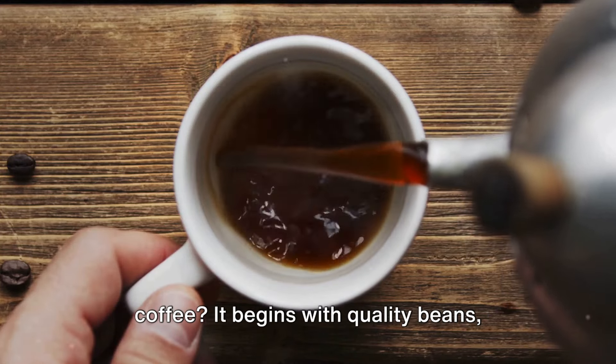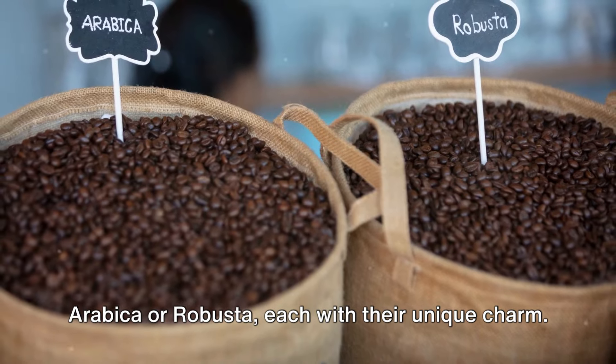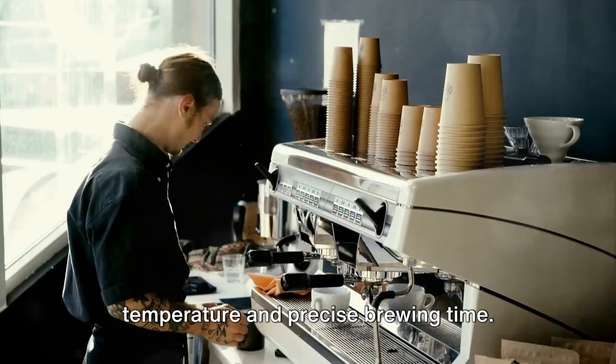Do you know what makes a perfect cup of coffee? It begins with quality beans — Arabica or Robusta — each with their unique charm. The magic happens with the right water temperature and precise brewing time.